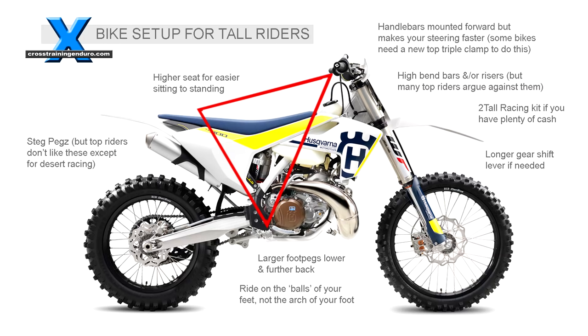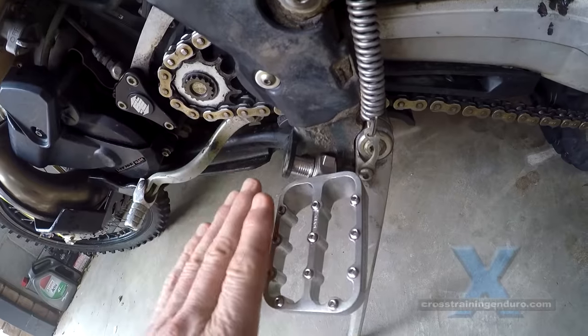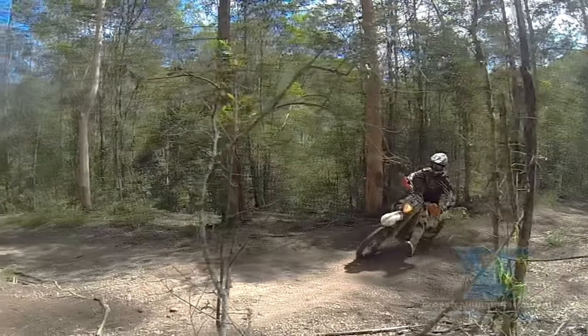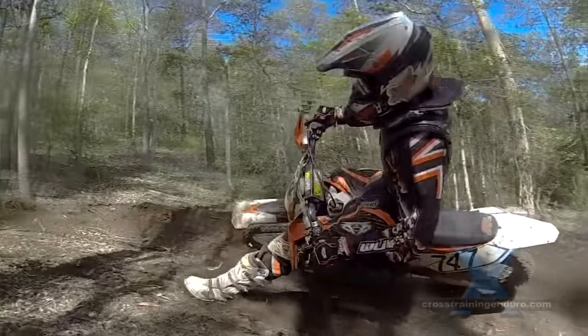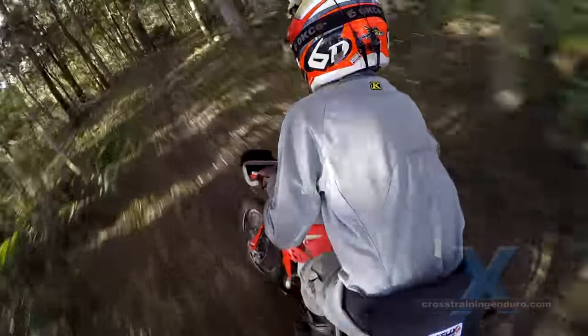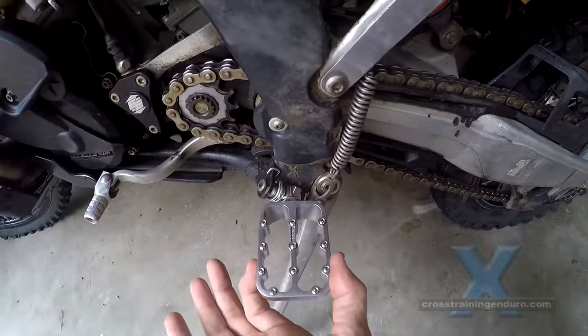Move your foot pegs lower and further back. The Fastway foot pegs from Promoto Billet are the most popular ones, and several of our team use them. Some claim they change the centre of gravity too much or hit in ruts sooner, but we haven't found any issues yet and love them. Tall riders might have very small penises, but we usually have big feet — consider getting some larger foot pegs too.